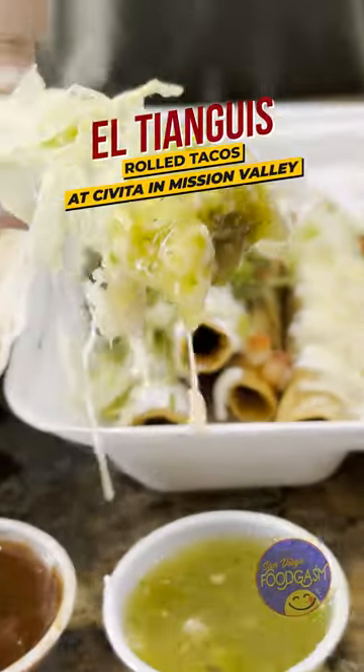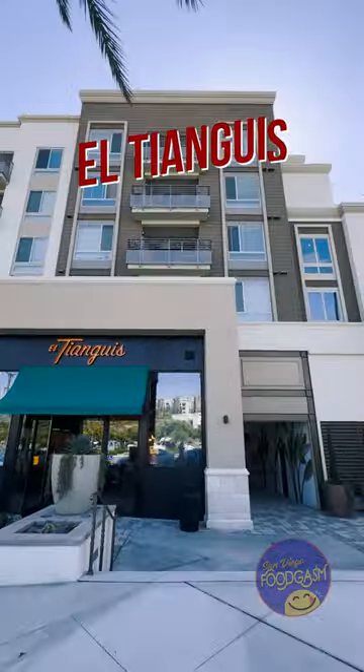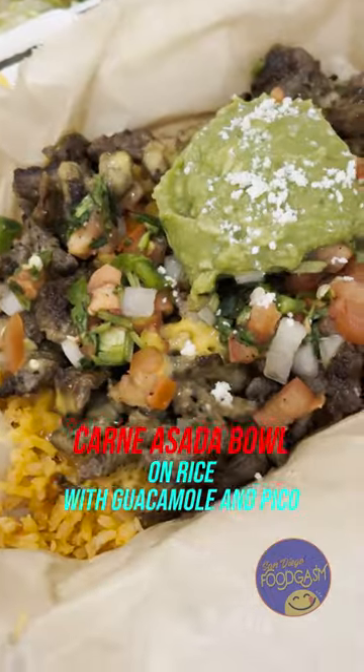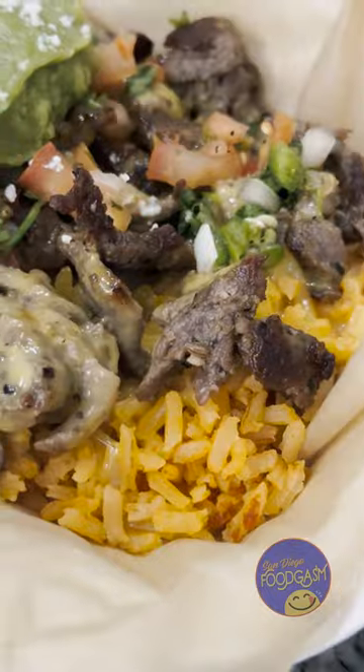Civita is a modern master-planned community and mixed-use village with lots of amenities, including the new El Pianguiz Roll Taco Shop across from Civita Park. They have three locations including North Park and Otay Ranch. They specialize in roll tacos but have recently been expanding their menu to offer new items including bowls, so we wanted to check them out.